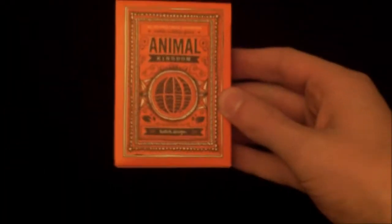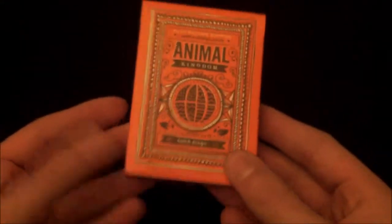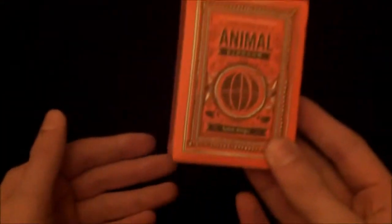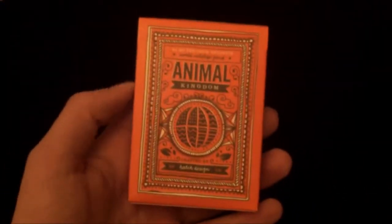Hello guys and welcome back to another deck review. Today I'll be doing a review on the Animal Kingdom deck by Theory11. This is a really nice deck — it's got some really nice detail and designs in it and I highly recommend it, so it must be a really good deck if I say that right at the start.